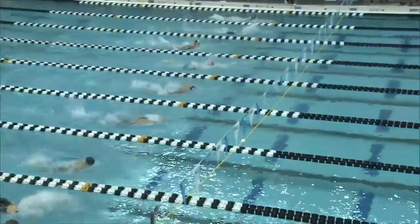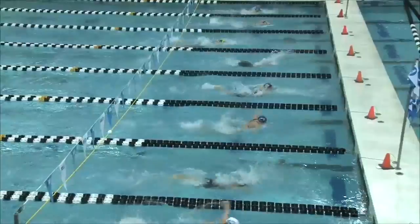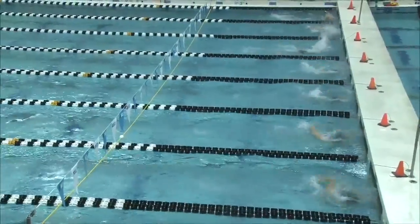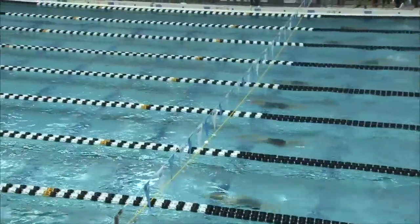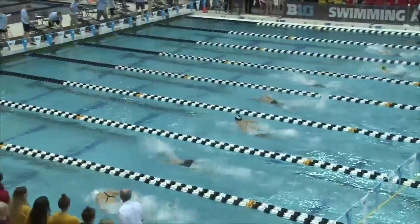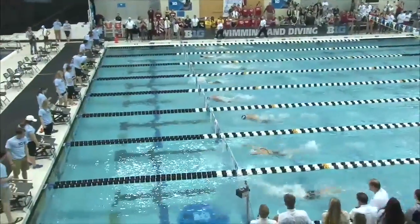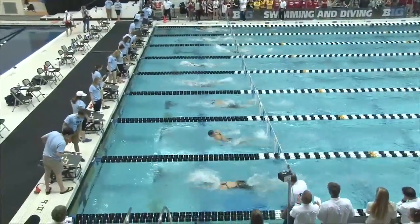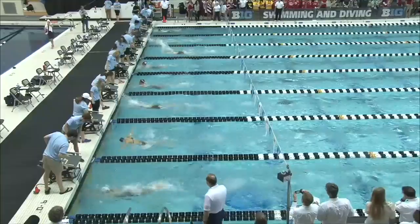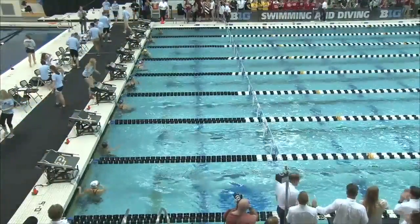In lane 4, Stupa looking at a 24.82 for her first 50, looking to come back even faster as they complete their last lap. Some very fast swims, and it's going to be closer in lanes 4 and 5 with Dottie and Stupa touching first. We have a tie for 1st place between Dottie and Stupa.